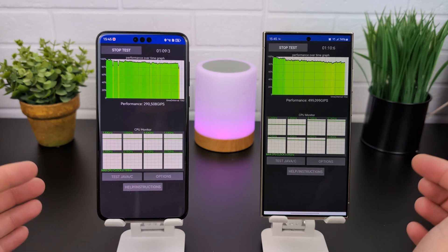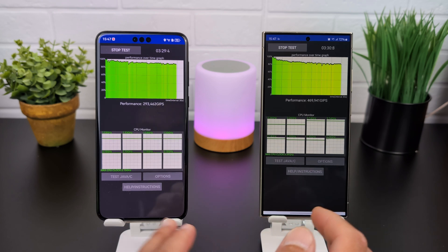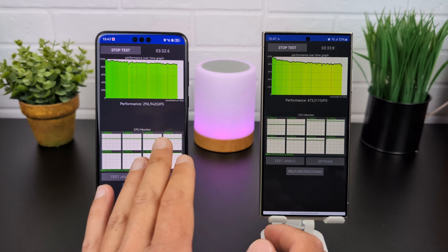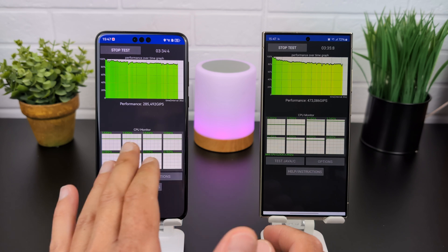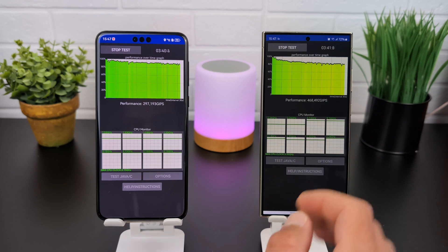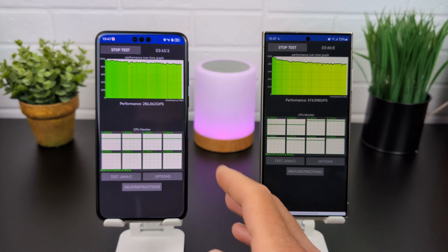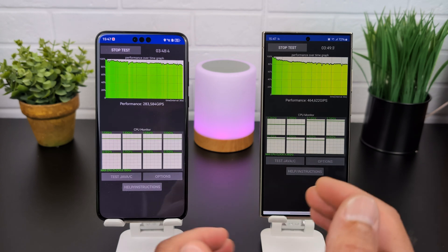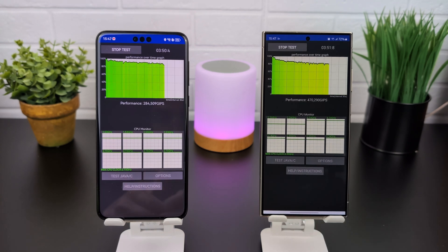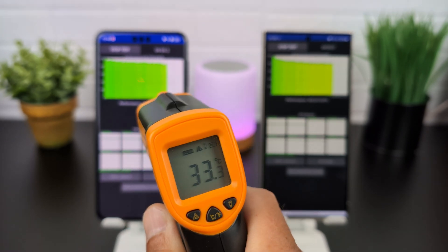The idea is to test both devices for 30 minutes and see when they start dropping performance. On the Galaxy S24 Ultra it's starting to go yellow, but performance is still nearly at the starting point of the Kirin CPU which is still green. We're starting to go down but it will be a while before they match in GIPS. Four minutes have passed — I'll come back after 10 minutes.